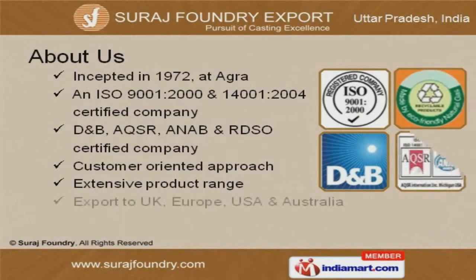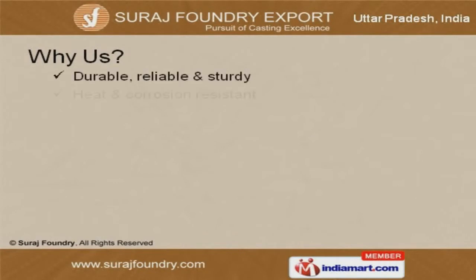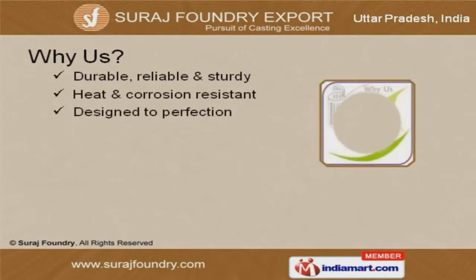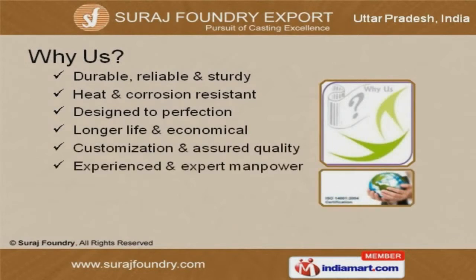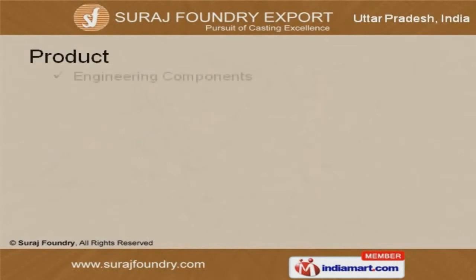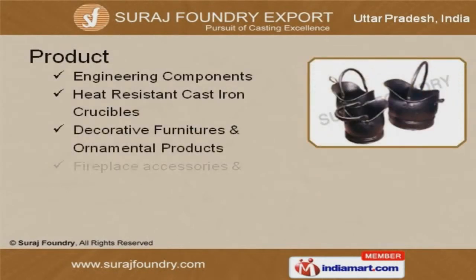UK, Europe, USA and Australia are some of our major markets. Designed to perfection, longer life, corrosion resistant and economical are the key attributes of our organization. We offer a wide variety of engineering components, sheet metal division and decorative furniture.